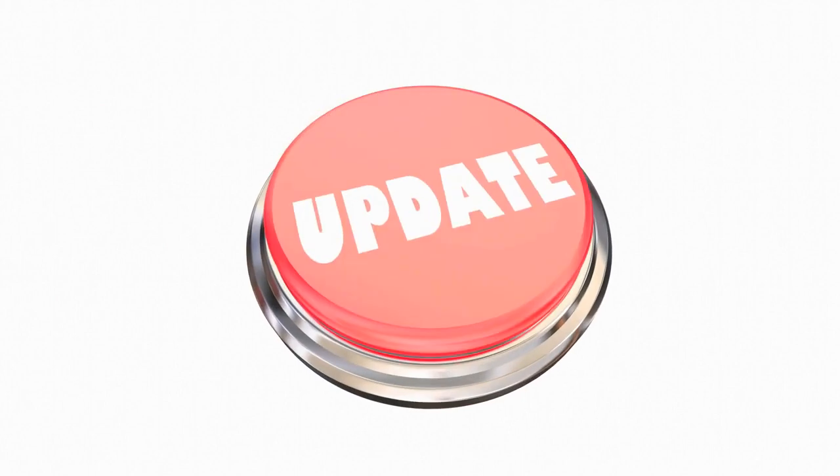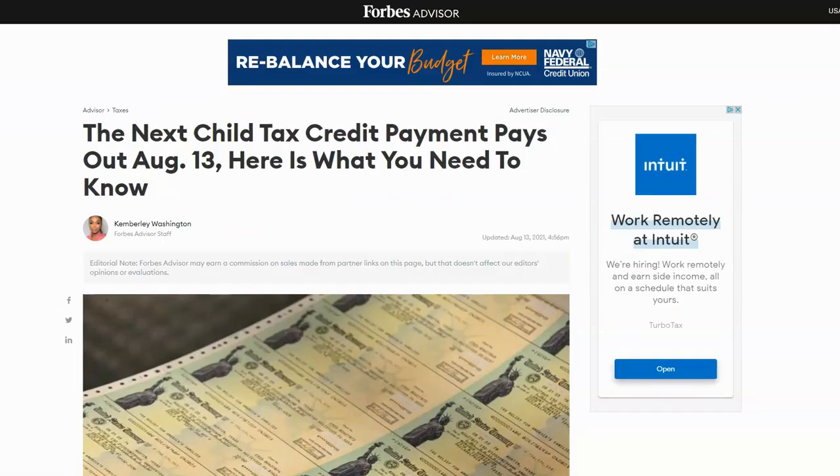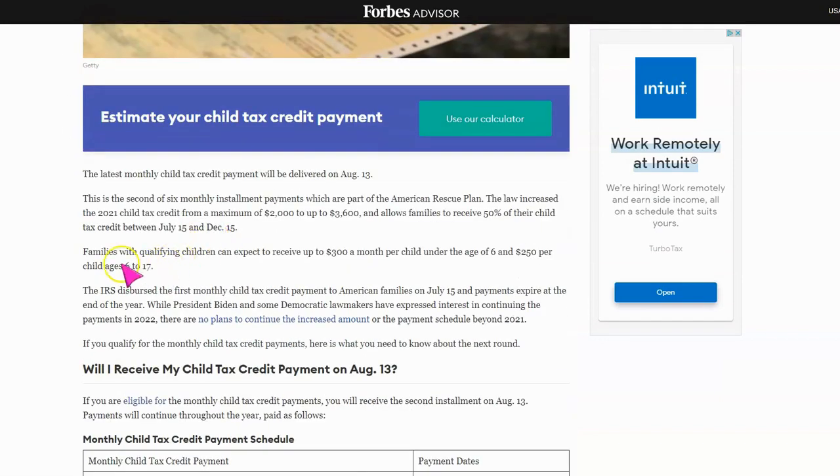Let's take a look at this Forbes article, which explains that the child tax credit payments for August pay out on the 13th. Families with qualifying children can expect to receive up to $300 per child depending on the age, or $250 per child.